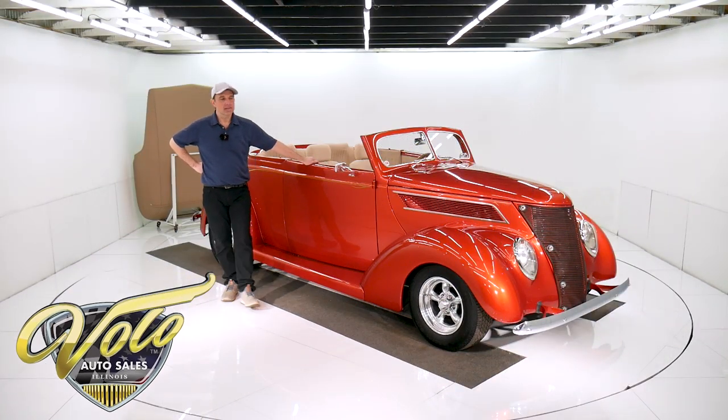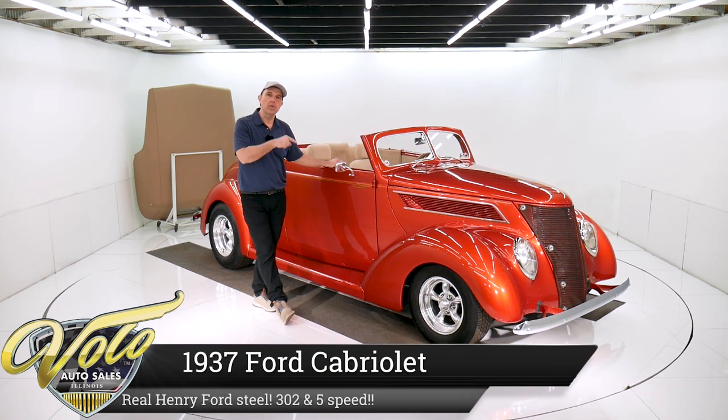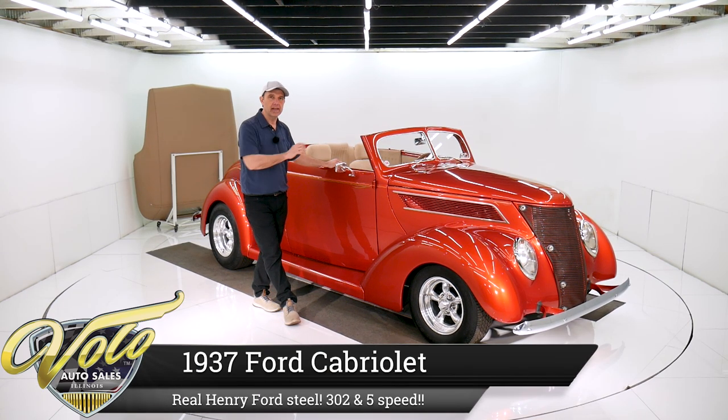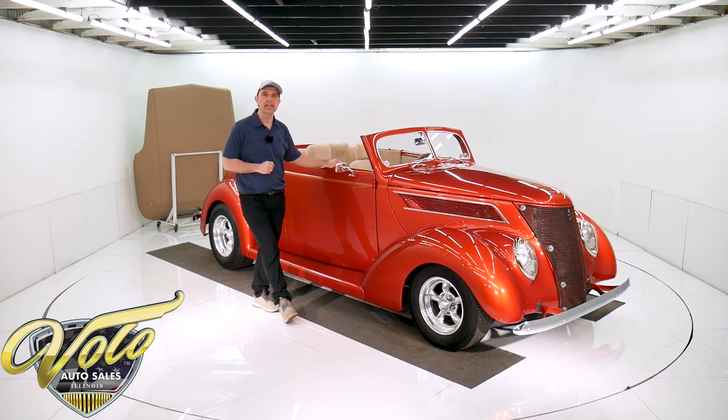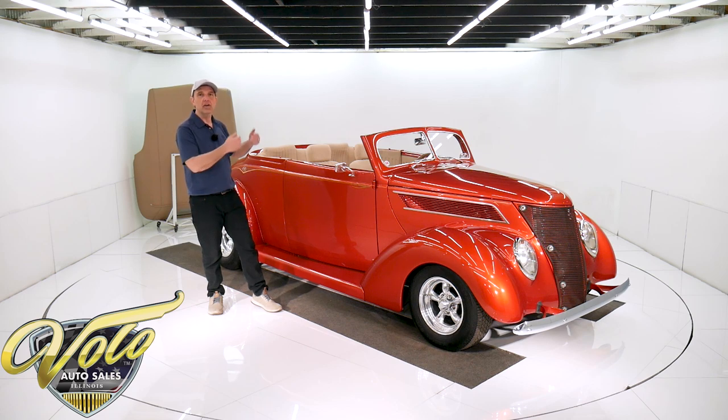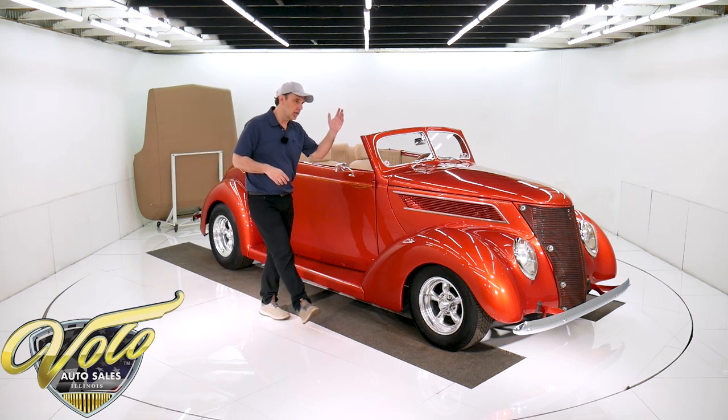Hey folks, I've got a 37 Ford. This is real Henry Ford 1937. All steel body fenders. This is original stuff right here. It's got a lift off Carson top and it's been body off the frame built. Of course, all the upgrades — air condition, upgraded suspension, the whole nine yards.